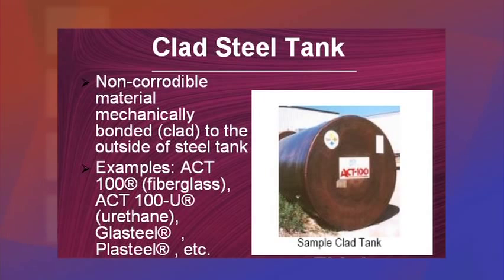The second common tank type is the clad steel tank, which has a non-corrodable material — fiberglass, plastic, or glass — mechanically bonded to the outside of the steel. This hard, tenacious material prevents the steel from coming into contact with moisture in the soil, thereby preventing corrosion.